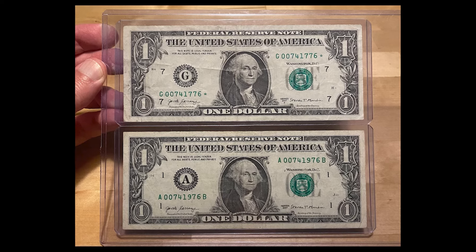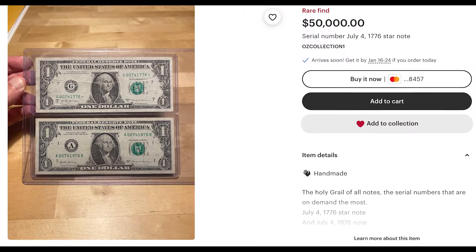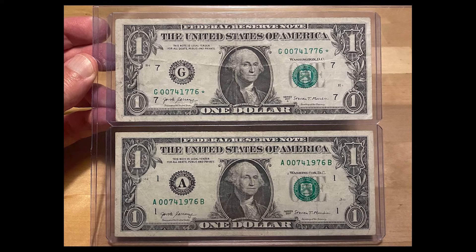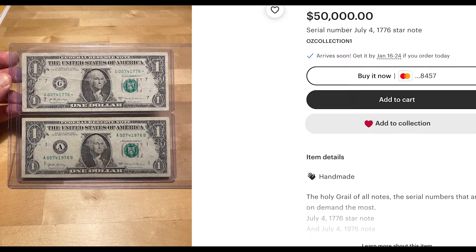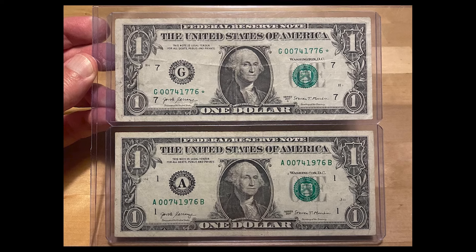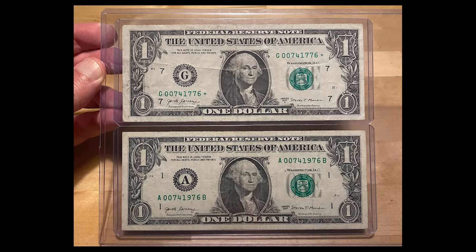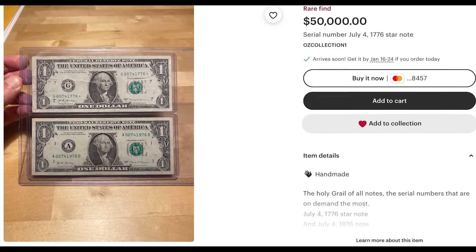So we have two $1 bills here for $50,000 — it's the same guy on Etsy who thinks he's got something rare. One of the bills is a star note, and the other one has nothing particularly special going on with it. What the person is trying to go for here is the serial numbers — they're saying they are a rare date. They're saying the first one is a July 4th, 1776 star note, and the second one is a July 4th, 1976 banknote. Kind of cool, I get it, but not $50,000 worth.